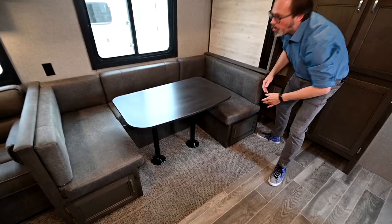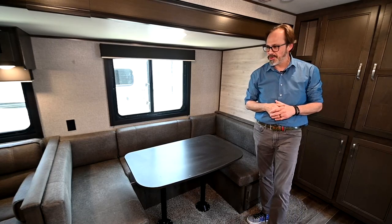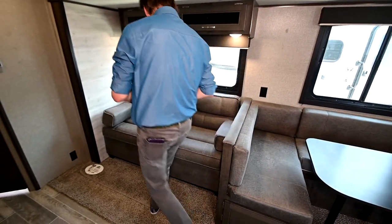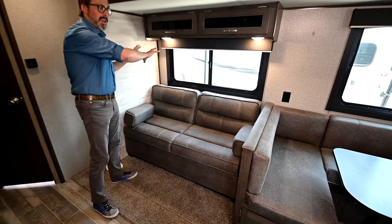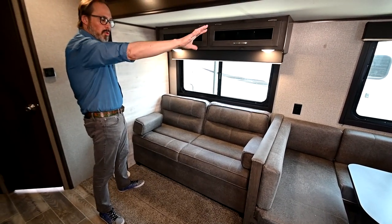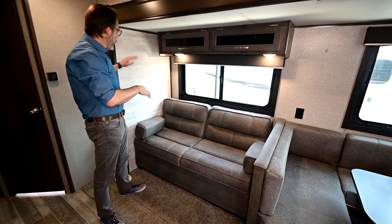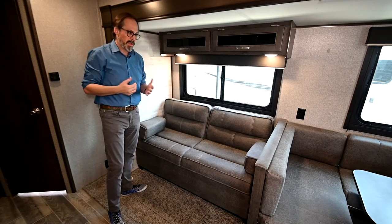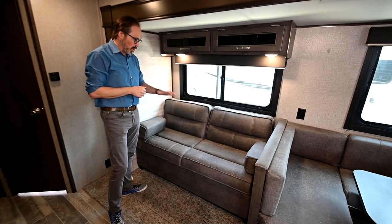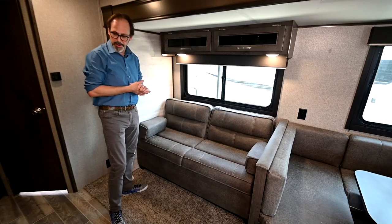Lots of storage — everyone wants storage in their RV, and no one has ever said this RV has way too much storage. You also have a nice sofa here, and I didn't mention this is on a slide-out. A nice big deep slide-out runs the full length of the living area, combining the dinette and the sofa, and goes out about three feet — giving you almost 30% more space on the inside. This sofa also makes into a bed, so again, lots of sleeping space. This trailer is really perfect for getting a whole lot of people in here.